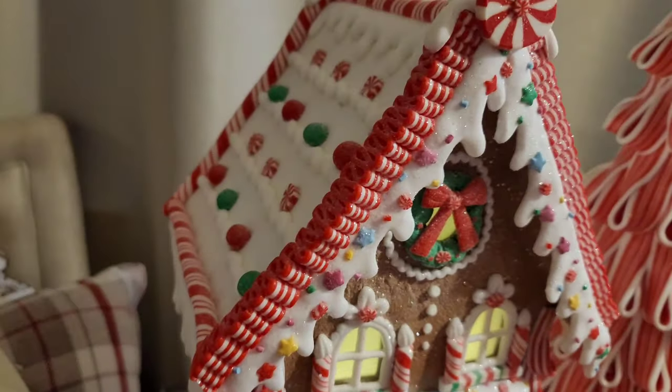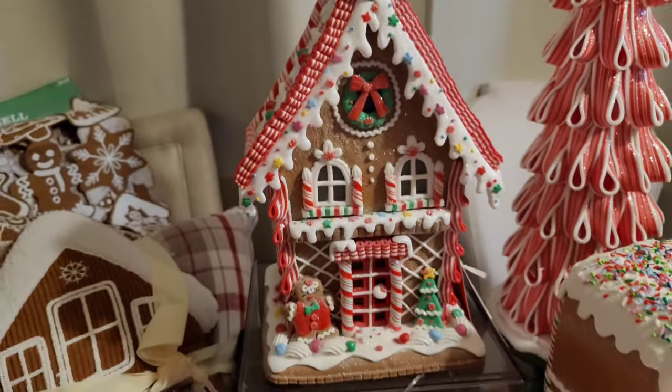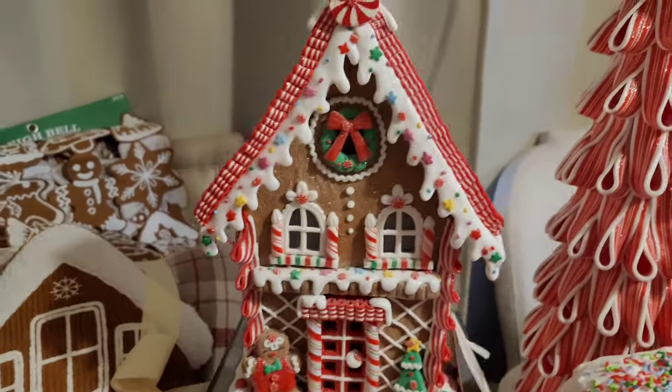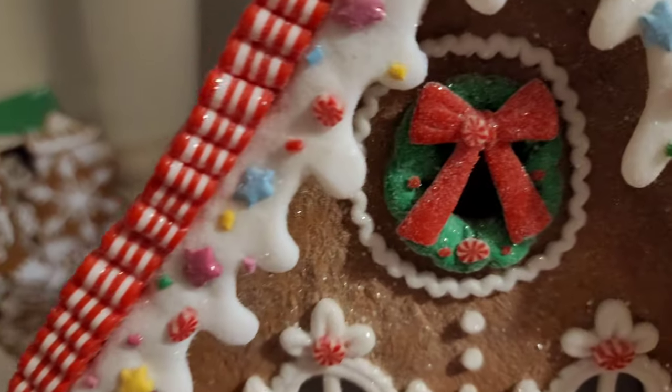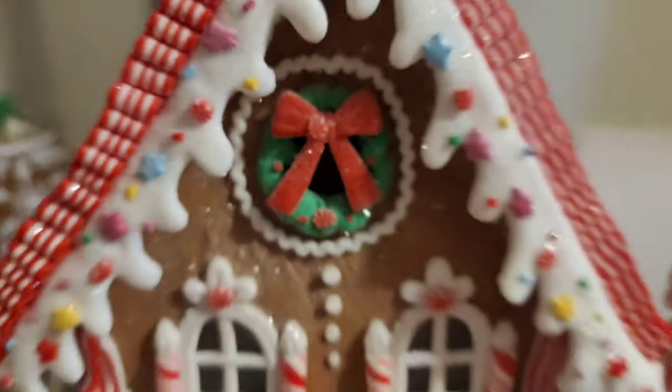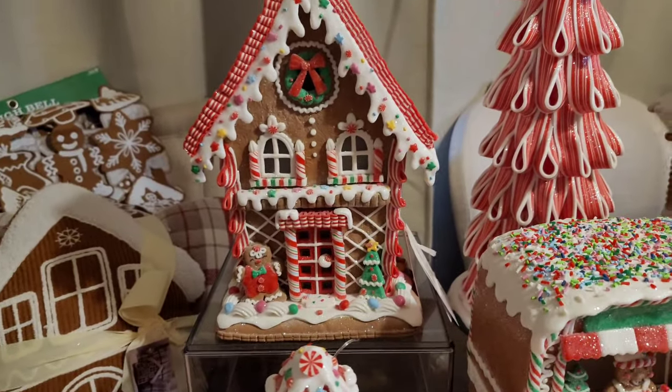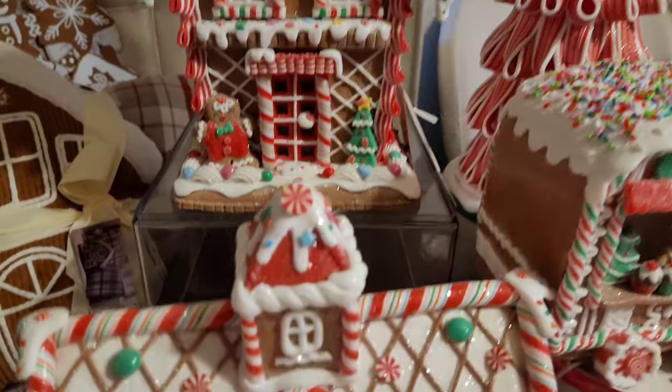I want to use her as my table centerpiece but I'm also thinking I might want her on the cocoa bar. The wreath with the bow and the peppermint in the center — I just can't decide. It's my favorite, hands down my absolute favorite.